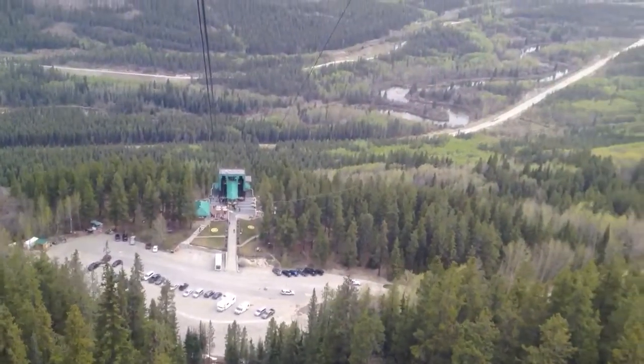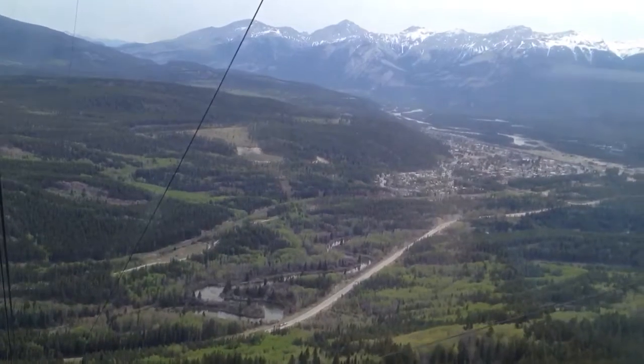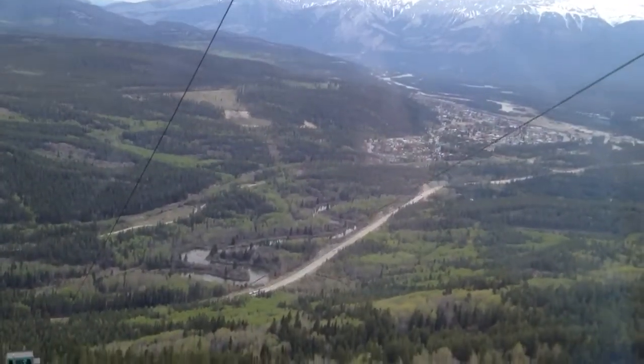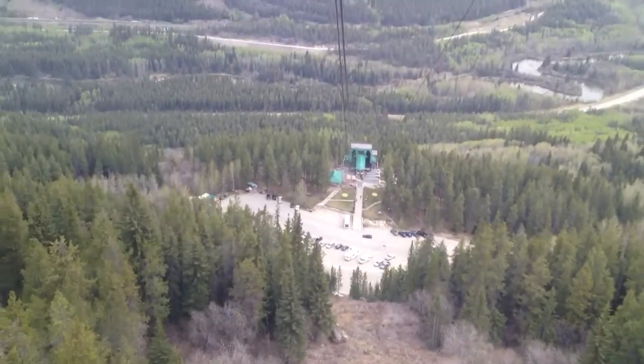We're currently going up Whistler Mountain, which is part of the Trident Range. It's called Whistler Mountain because of the hoary marmots that can be found at the top. They let out a whistling sound when they want to give an alarm to the other marmots about dangers nearby.